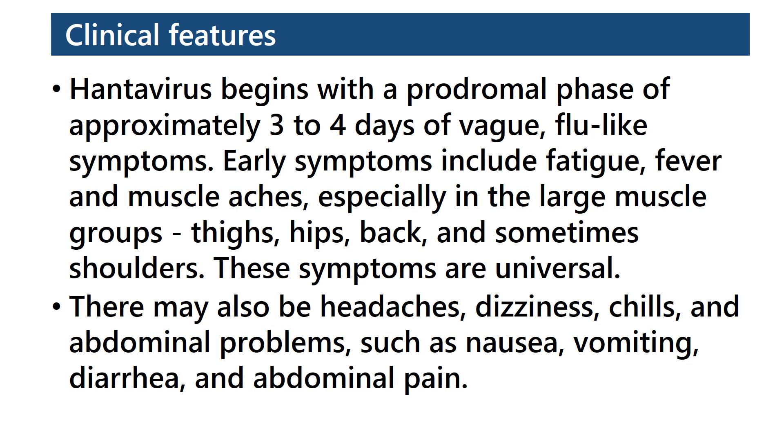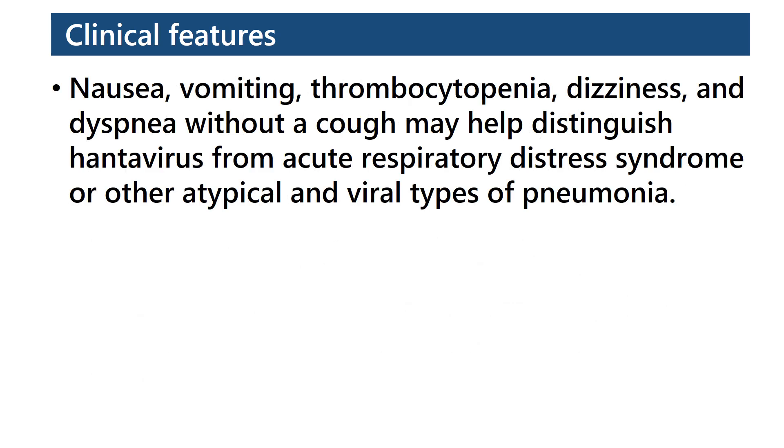There may also be headaches, dizziness, chills, and abdominal problems such as nausea, vomiting, diarrhea, and abdominal pain. Nausea, vomiting, thrombocytopenia, dizziness, and dyspnea without a cough may help distinguish Hantavirus from acute respiratory distress syndrome or other atypical and viral types of pneumonia.